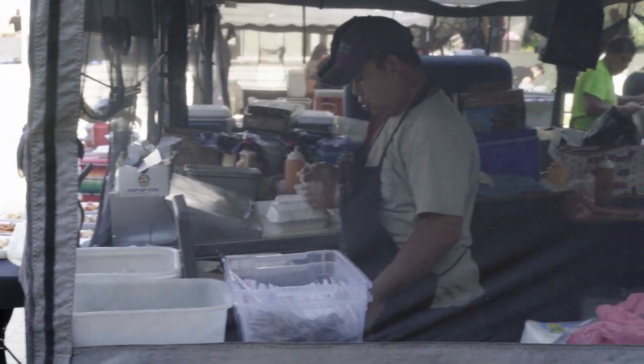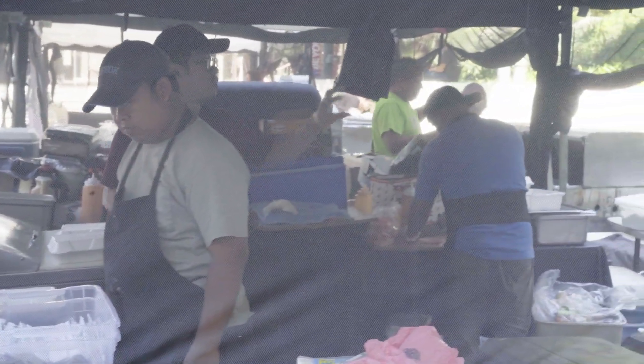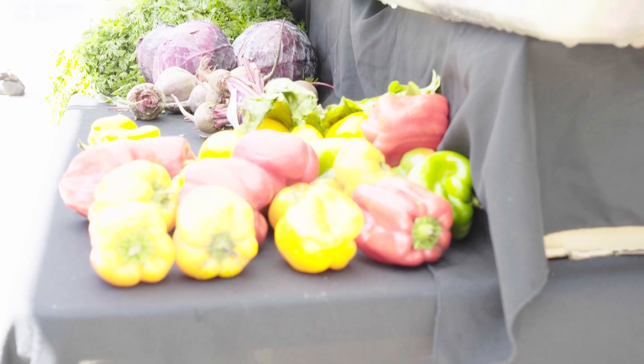We are now standing at the intersection of San Pablo Street and Alcazar Street, where right behind me you can see one of three farmers markets that takes place every week here on the USC Mann campus. These farmers markets are especially helpful for students — in between classes or during breaks they're able to come down to grab a quick bite to eat, grab a drink, or even get some fresh groceries to help support local businesses.